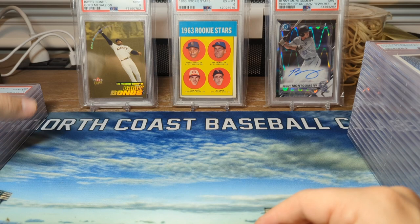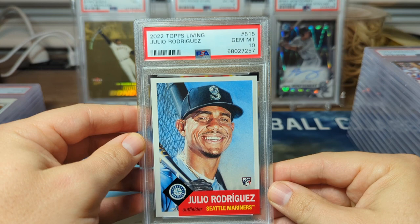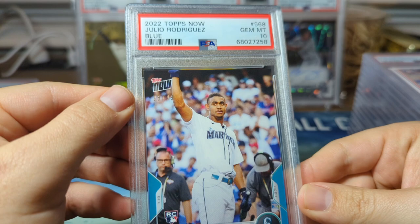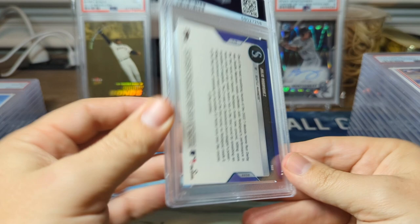Next up, another Topps Living Set Julio Rodriguez in a PSA 10. Here's one of the cards I was hoping would gem — we have from Topps Now this is the blue parallel, out of 49. Julio Rodriguez — he sets the new rookie first-round home run record. Very happy to get this card in a 10; that's one of the ones I was hoping to get.